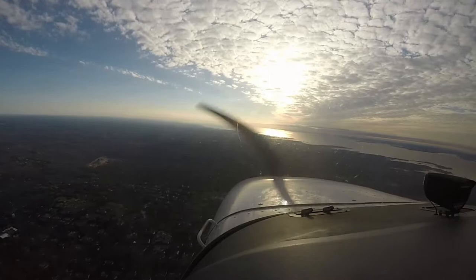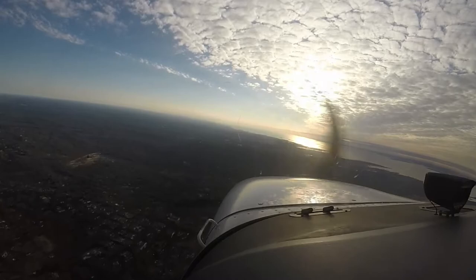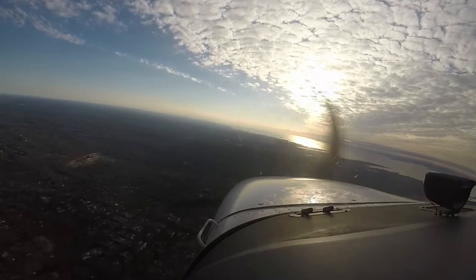Airspeed at 85. Throttle full, mixture cruise at this altitude. Power 21 to 23. Altimeter is set. Climb and cruise checklist complete.